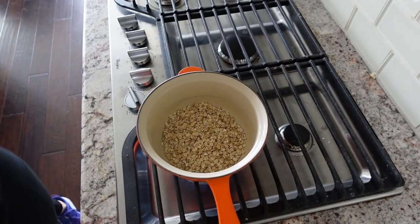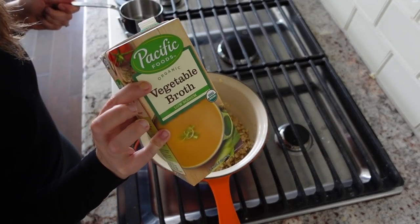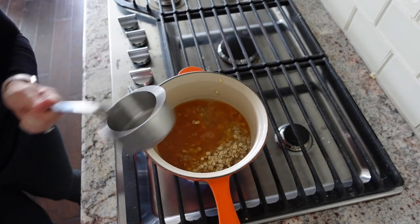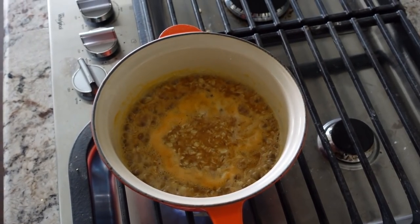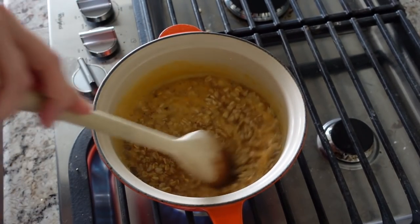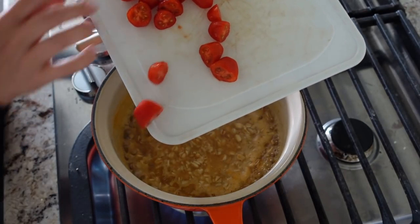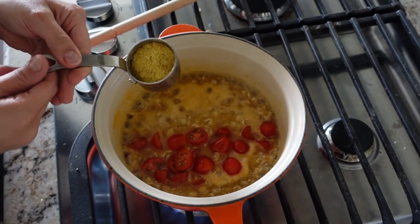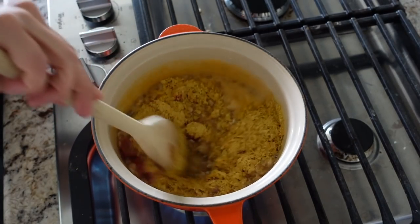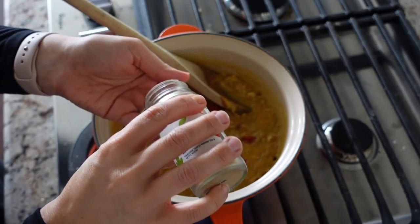This one you've got to try if you haven't — savory oatmeal! I'm taking anywhere from half a cup to one cup of rolled oats; here I'm doing about three-fourths of a cup. Then I'm putting in one cup of water and one cup of veggie broth. I'm throwing in tomatoes — you can do mushrooms or really any veggies you want. I'm adding one-fourth of a cup of nutritional yeast and a little bit of garlic granules.